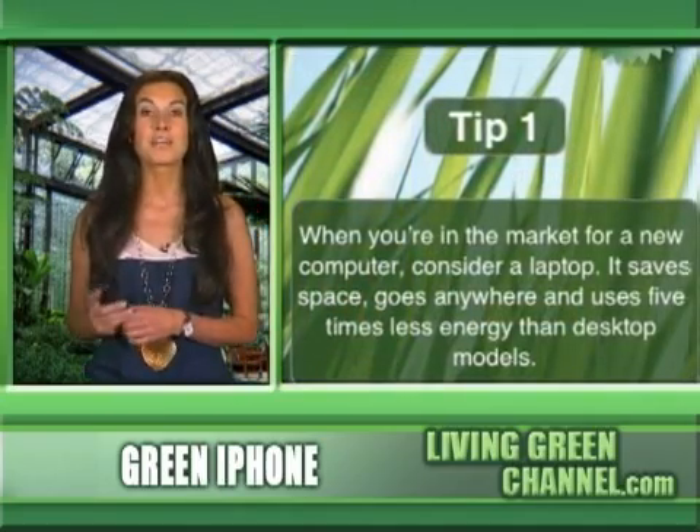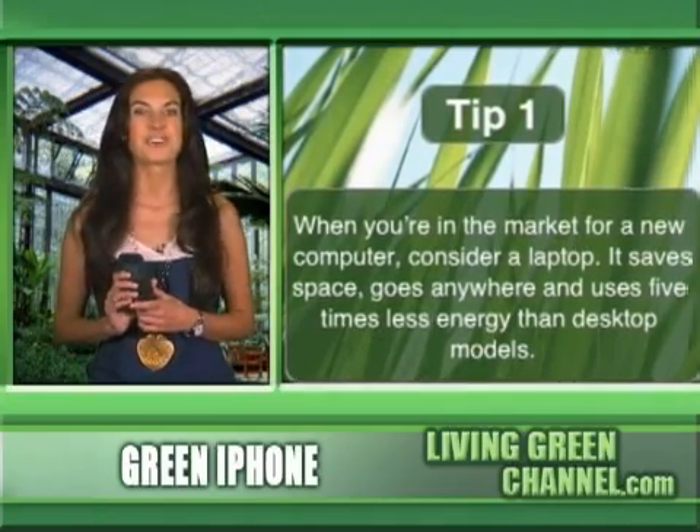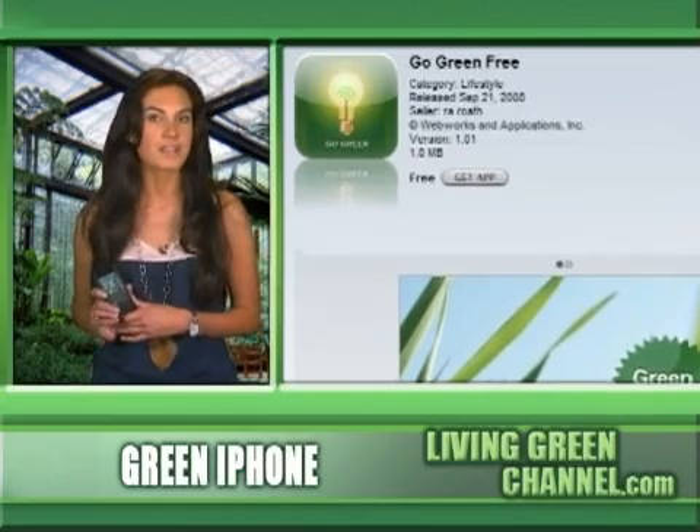The green movement has moved to the iPhone. Go Green and its sleek interface makes it easy to see why. Every time you run the app, you get a new green tip, and with each tip you level up in your green status. All of your previous green tips are then stored in your green list for further review.